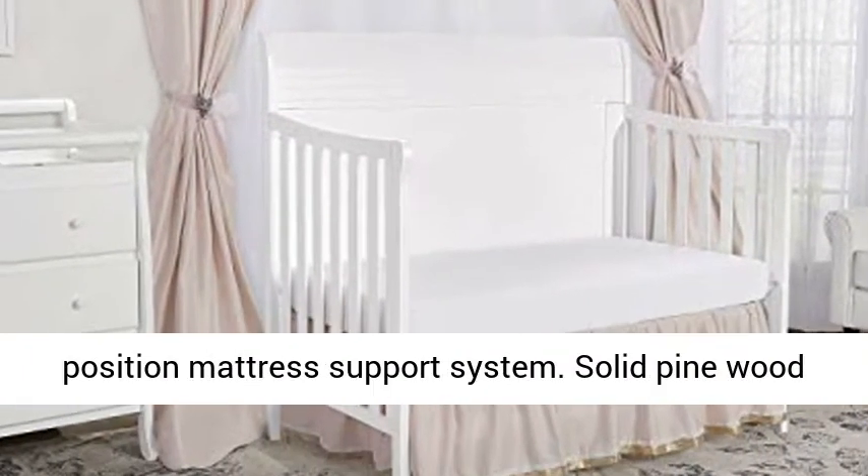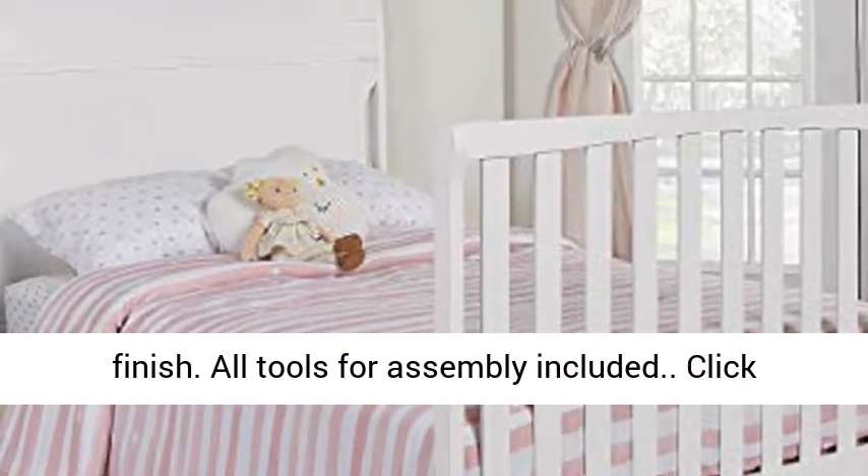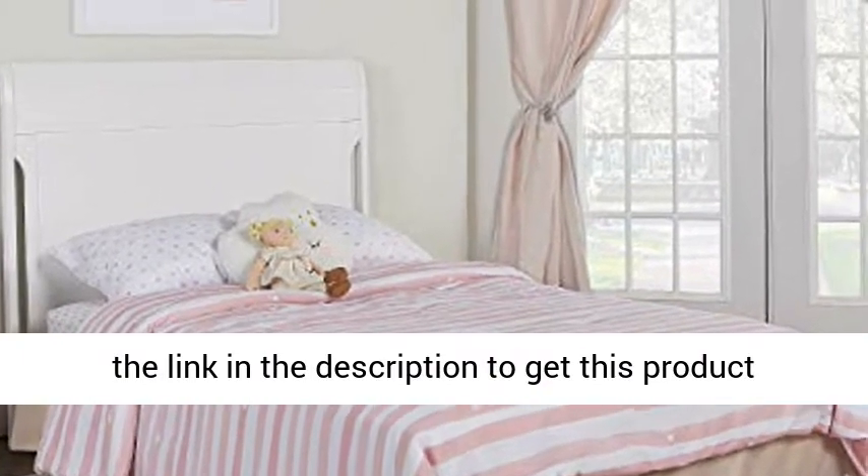All tools for assembly included. Four-position mattress support system. Solid pinewood finish. Click the link in the description to get this product today at the best price.